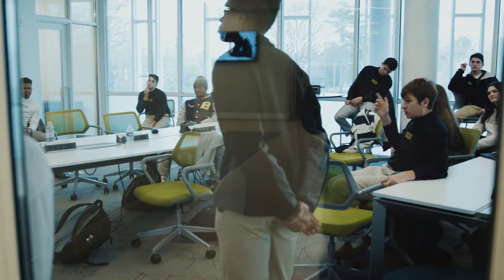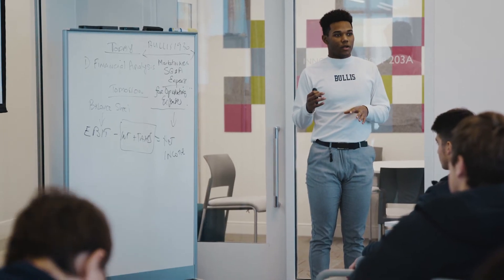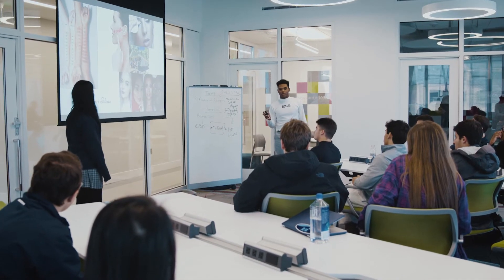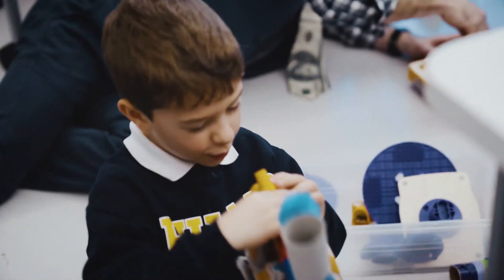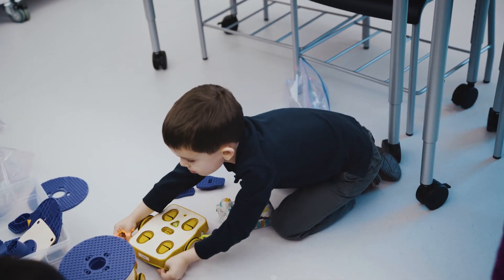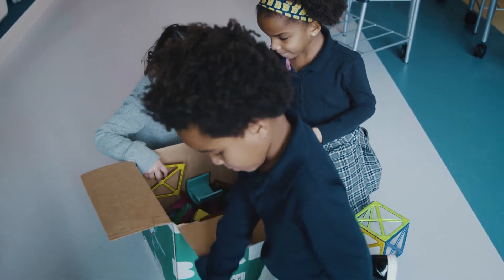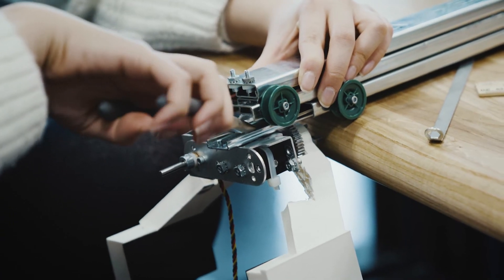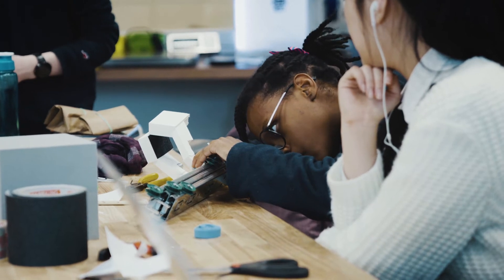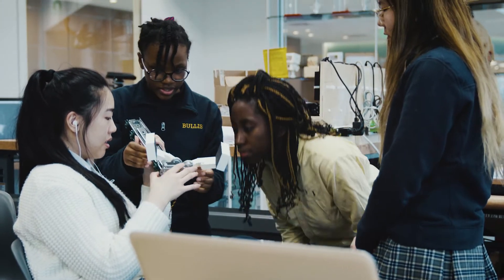Instead of the feel of work or a typical studying class, students feel like they're building something that's theirs and it's fun. We don't stand up to kindergartners and ask them to take notes for 40 minutes — they're hands-on, they're building, they're exploring. This building gives us a chance to do that for all students and reminds us all as teachers of the importance and value of what people call lifelong kindergarten.